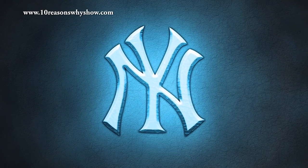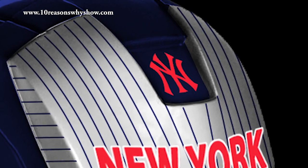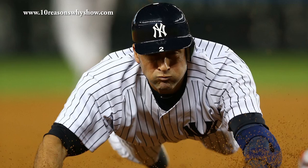Number two on my best logos in Major League Baseball goes to the New York Yankees. This logo is clean, simple, iconic, and consistent. The classic overlapping N and Y have been worn by such legends as Babe Ruth and Derek Jeter. I hate the team, but there is no mistaking the beauty of the New York Yankees logo.